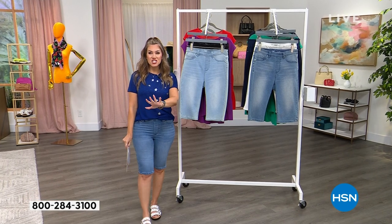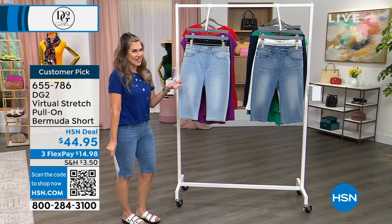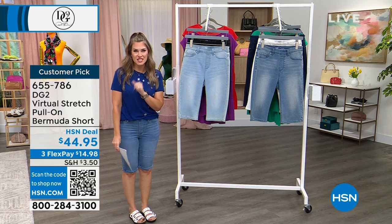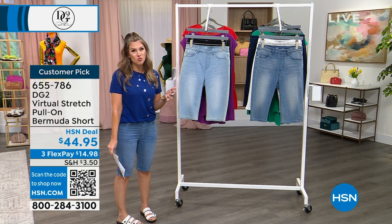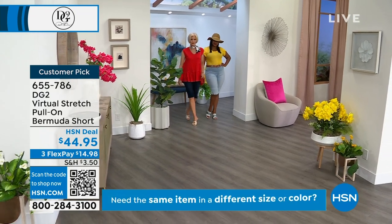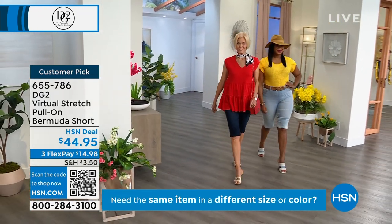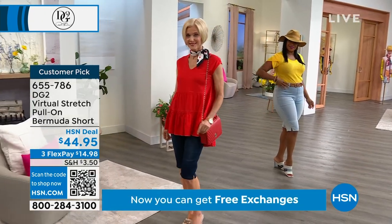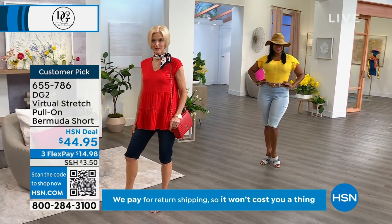It truly is a stretch fabrication that broke all sorts of records here at HSN. We wanted to bring your customer favorite back in stock right in time for the season as we're making those incredible summer plans — vacation, spring break, just running around on those warmer days. We've got the virtual stretch in the pull-on Bermuda short. It looks like your classic five pocket style with that perfect Bermuda short length. You can get these in extra small through 3X, in average — 13 and a half inch inseam — and petite, which is 11 and a half inch inseam.